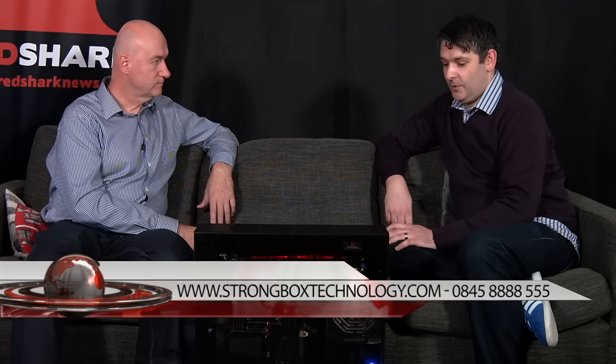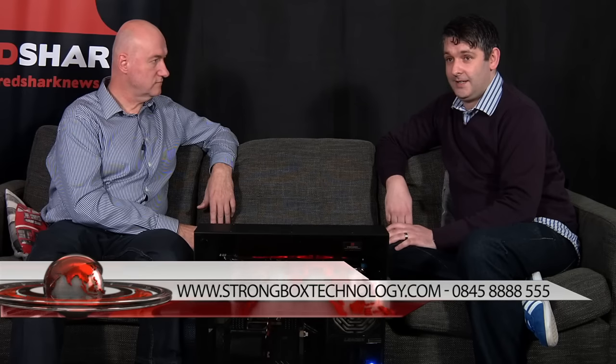I'm very impressed - these things are real, we've looked at them, and they seem to work brilliantly. How do people get in touch if they want to buy one? Just contact us through the website, strongboxtechnology.com, or alternatively you can ring our phone number 0845-888-8555. Thanks very much indeed. Thanks, Dave.